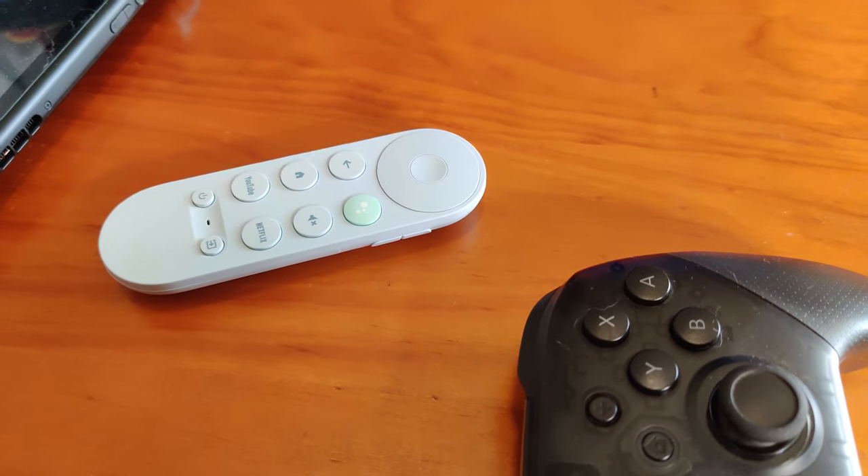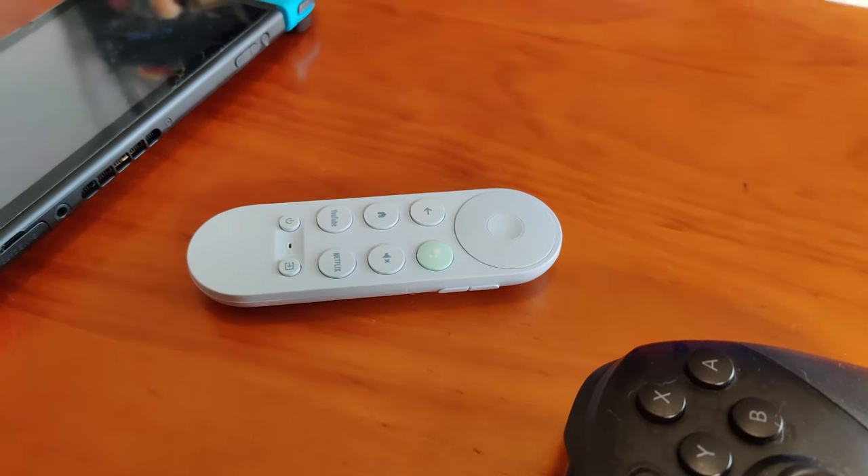For anyone coming from the older Chromecast device, this might take some getting used to, as the previous casting experience was always fairly spartan, but while simple, it was efficient. I was initially pretty sceptical about the usefulness of a remote, as I'd been trained that my phone being the remote is the way of the year 3000, but I was pretty quickly won over.